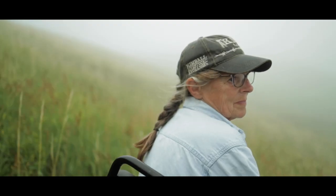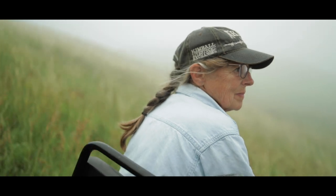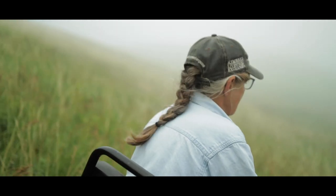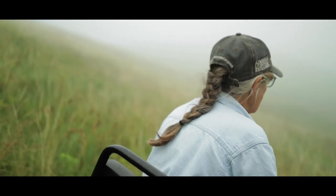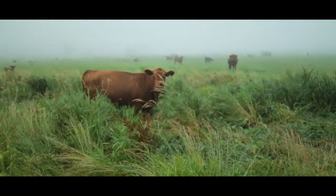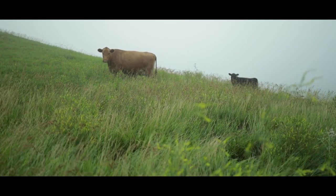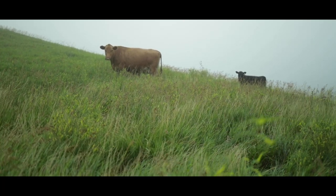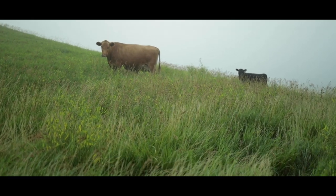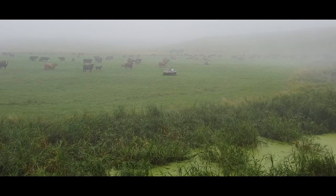Right after we came we got involved with cross fencing. The original ranch here had really only three pastures: an 800-acre pasture, a 500-acre pasture, and this calving quarter we call it — that's about 160 acres.